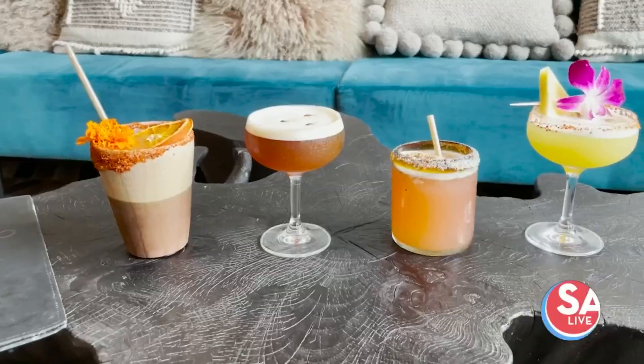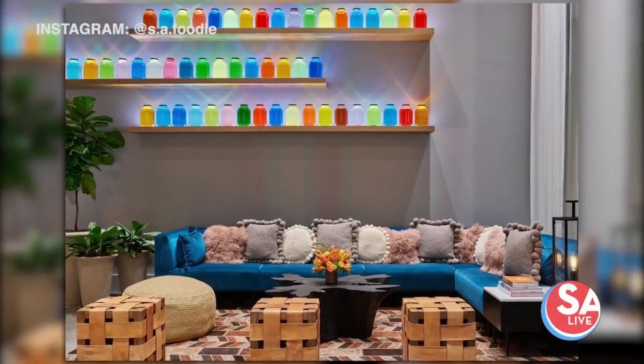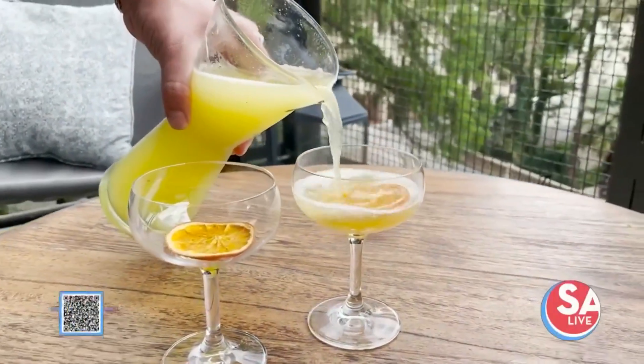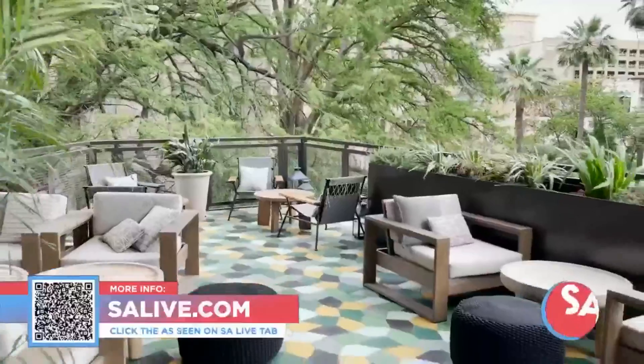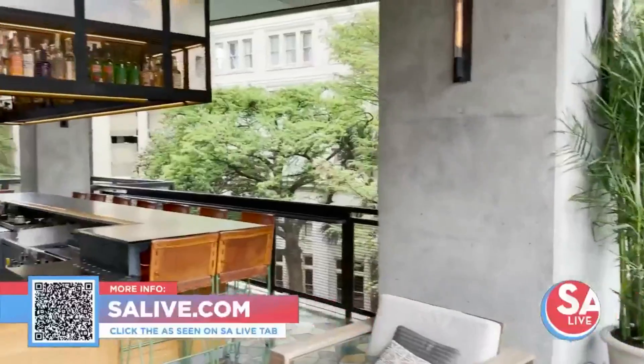Here's a final look at all the delicious cocktails we made today. Don't forget, Sunday Funday kicks off this weekend — that includes pitchers of mimosas and sangria. All the information you need is on salive.com; click the 'As Seen on SA Live' tab or scan the QR code on your screen.